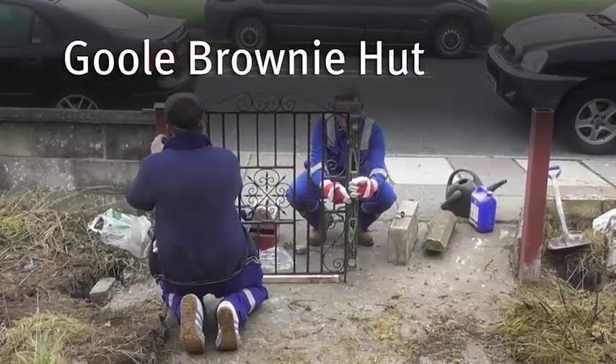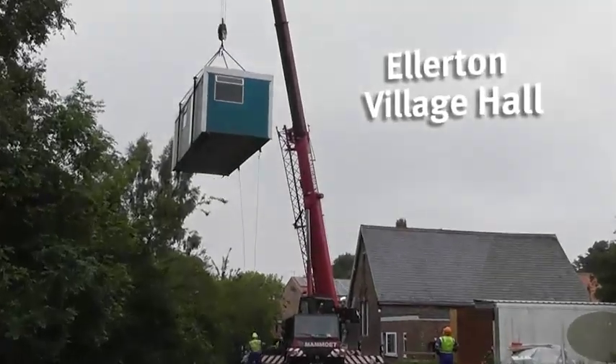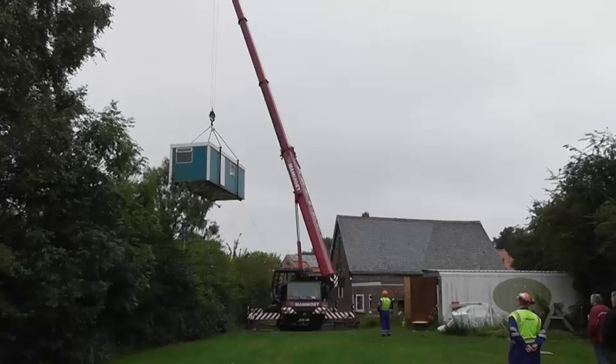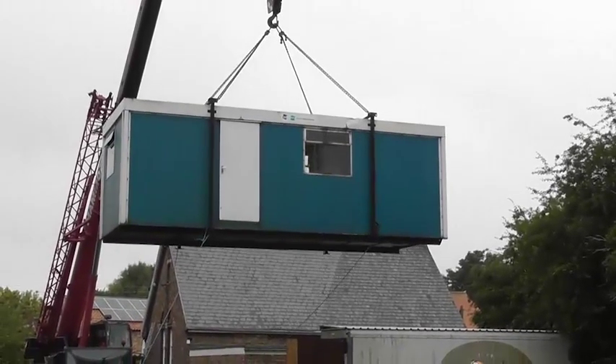It means a lot to us that the guys have come to help us. The Brownies will be able to play out in the front and out in the back which they've not been able to do, so it's going to be a safe environment for them to play in. This village hall is very important to the village but we've never been able to make use of the paddock behind it before. With this storage unit and with the electricity cables that have been laid, we'll be able to use it for fundraising and social events to a far greater extent.